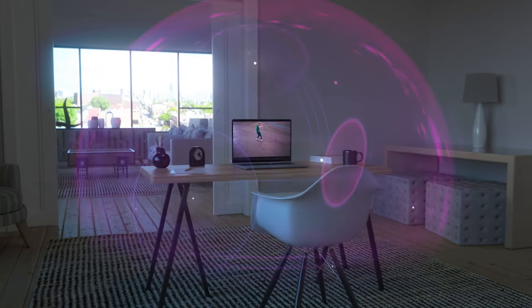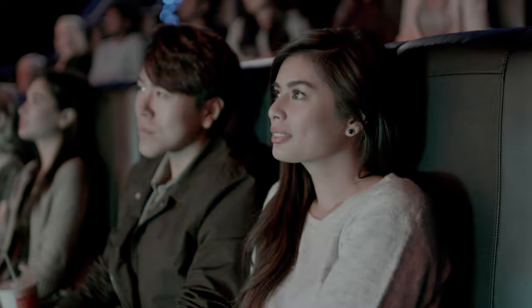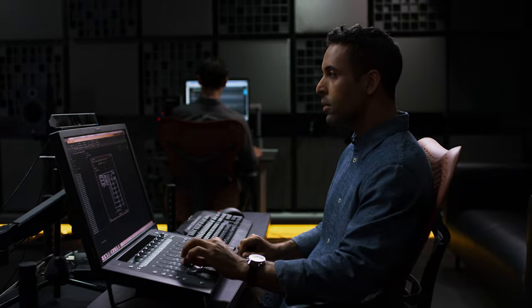My name is Keon Jukes. The experiences people have with Dolby Cinema, Dolby Vision, and Dolby Atmos revolutionized entertainment and communications at the cinema, on the go, in the home, and at work.